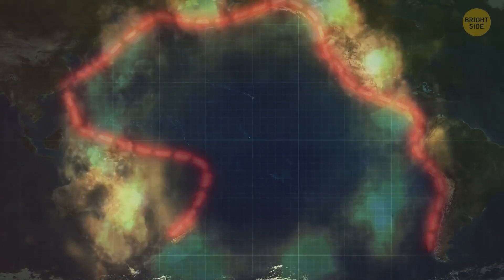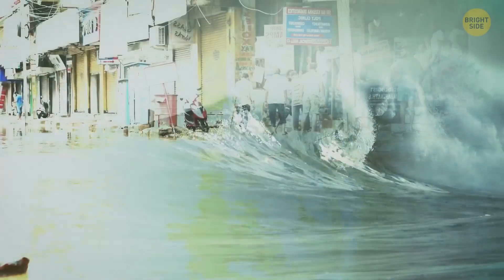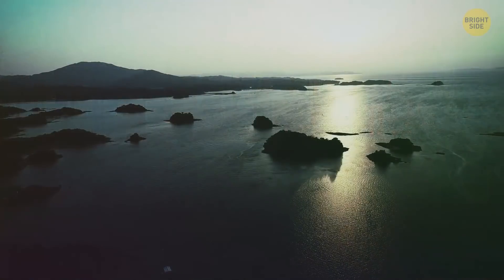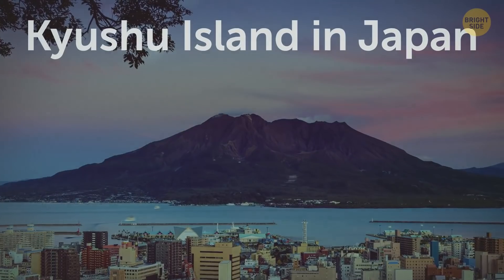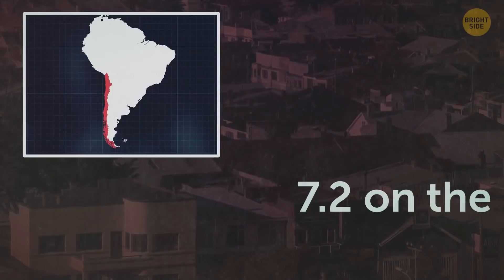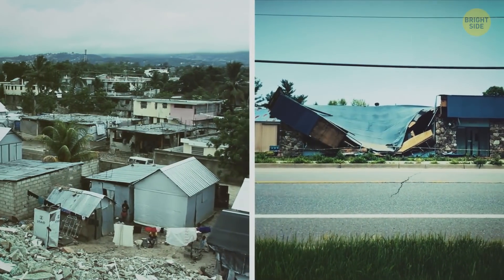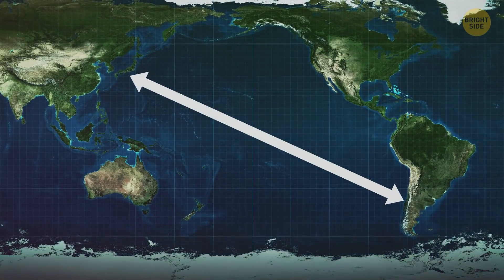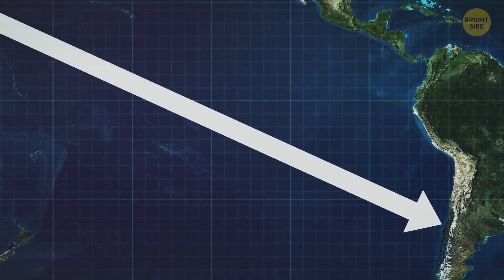Experts often describe the Ring of Fire as a coincidence — when natural disasters break out on its opposite sides at the same time, they're never related. For example, in 2016 several earthquakes rocked Kyushu Island in Japan, and soon after, Chile also experienced a powerful earthquake at 7.2 on the Richter scale. But neither quake set off the other; the distance between the epicenters was around 10,000 miles — far too large for the disasters to be connected.